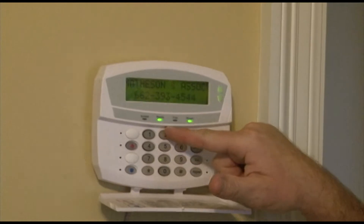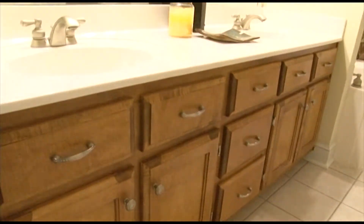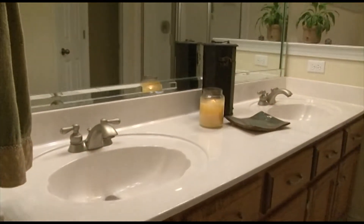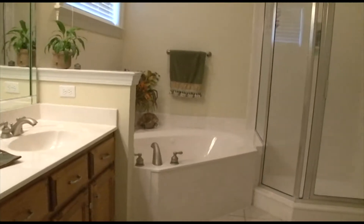The master bedroom also features a second alarm keypad. The master bath features ceramic tile, custom cabinets and drawers with extra storage, a dual marble vanity, and a corner Jacuzzi tub with a separate walk-in shower.